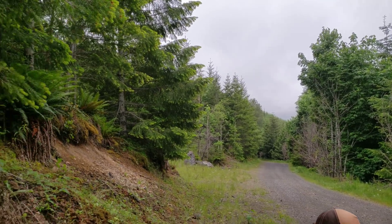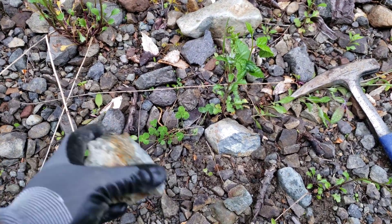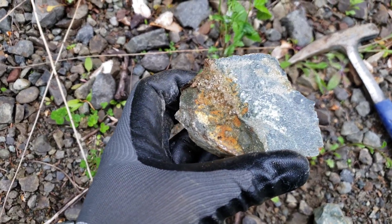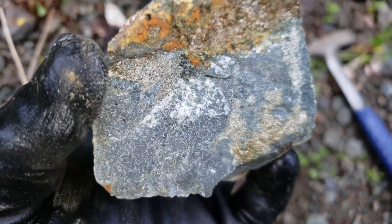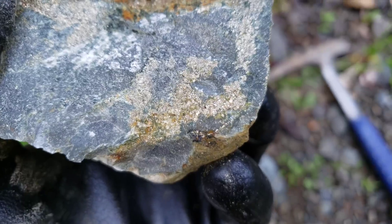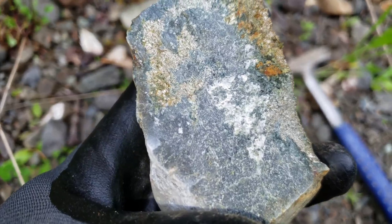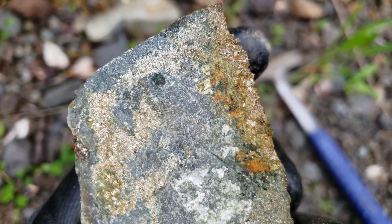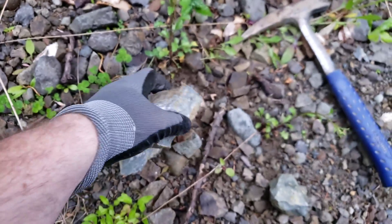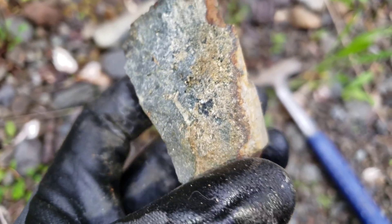We are at the one kilometer mark. We've got a bit of a hike today — it's an eight kilometer round trip. So far this is the first sample we found on the side of the road, and you can see some nice pyritization there. This looks like a volcanic rock, maybe a bit of chalco in there too, but mostly iron pyrite.